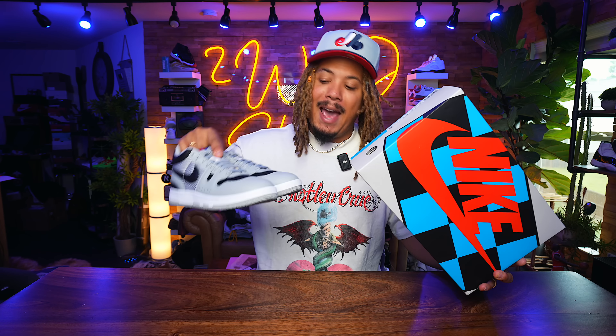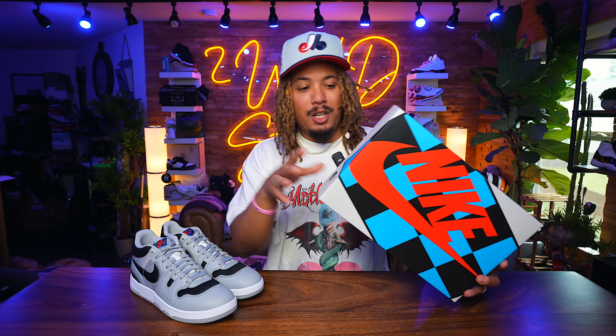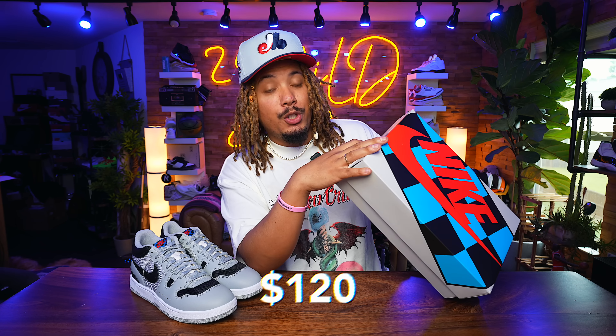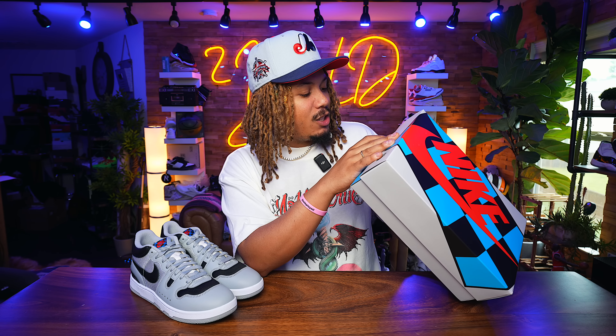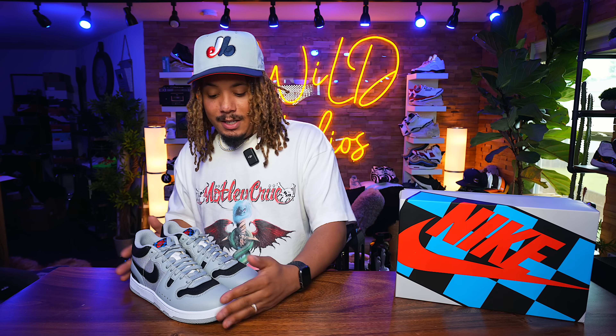Retail on these is going to be $120. The Nike Mac Attack Quick Strike SP comes in light smoke gray, black, and white.